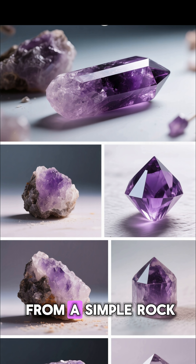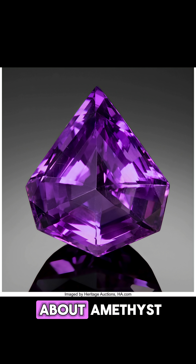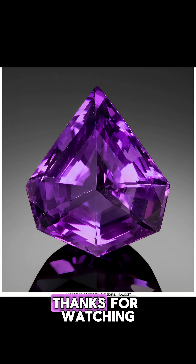What a fascinating journey from a simple rock to a treasured gem. If you loved learning about amethyst, give this video a like and follow for more crystal adventures. Thanks for watching.